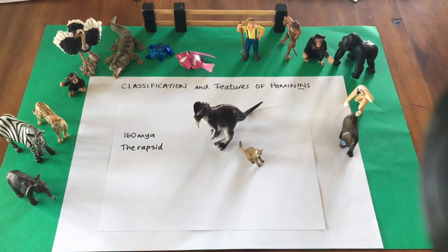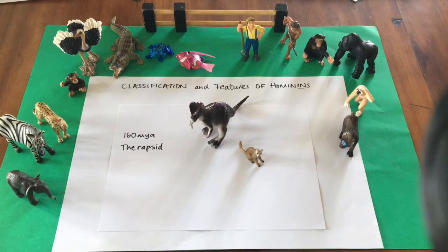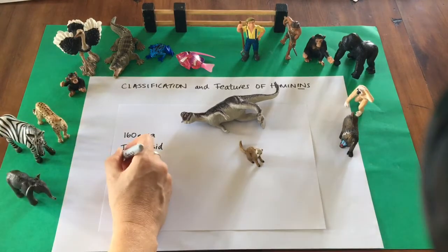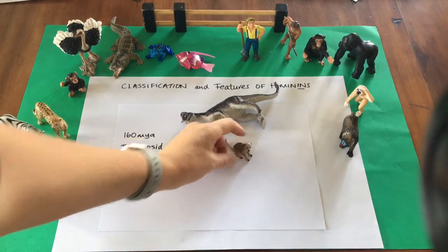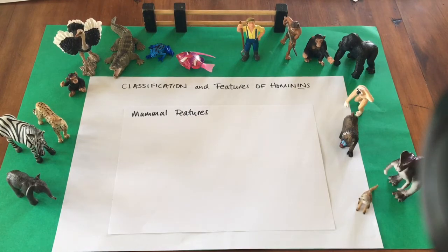About 160 million years ago, in the times of the dinosaurs, the first shrew-like mammal called the therapsid evolved. This was nocturnal, most likely to avoid predation by the dinosaurs, and was an omnivore. When the dinosaurs became extinct about 65 million years ago, this mammal was able to take over the ecological niche that the dinosaurs had left behind by adaptive radiation.